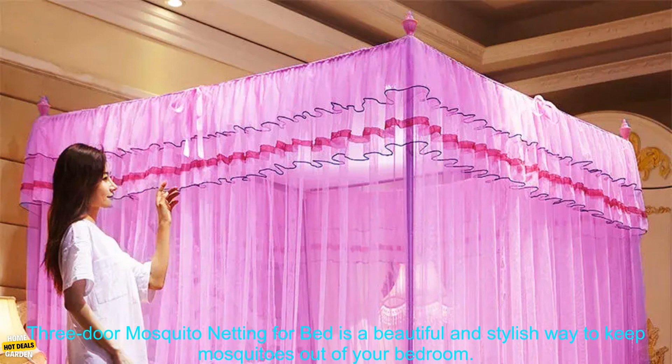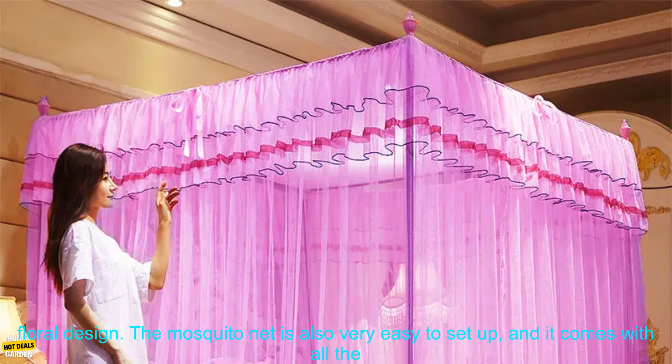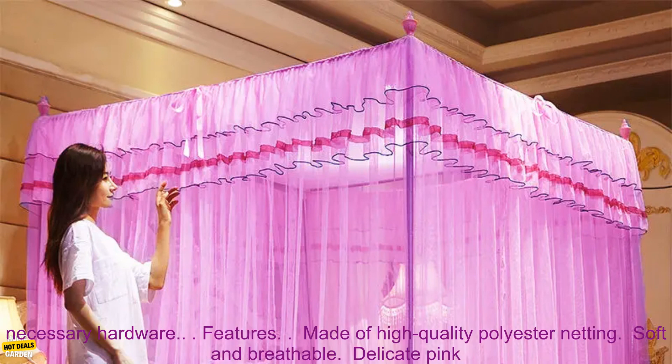The Princess Three-Door Mosquito Netting for Bed is a beautiful and stylish way to keep mosquitoes out of your bedroom. It is made of high-quality polyester netting that is soft and breathable, and it features a delicate pink floral design. The mosquito net is also very easy to set up, and it comes with all the necessary hardware.